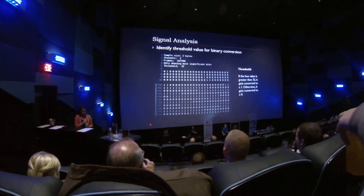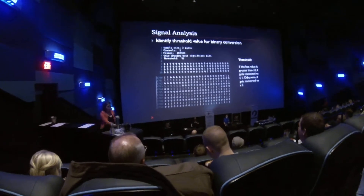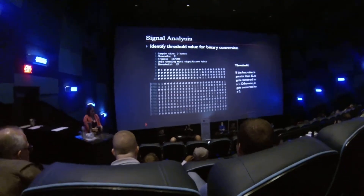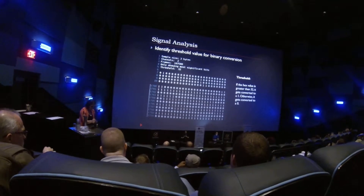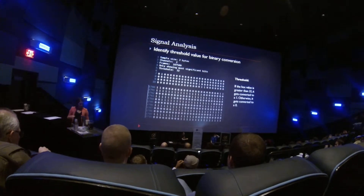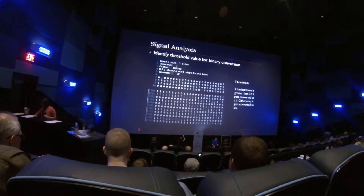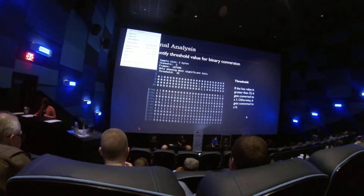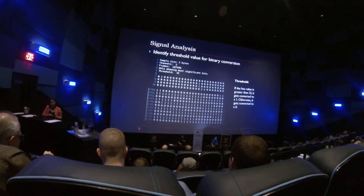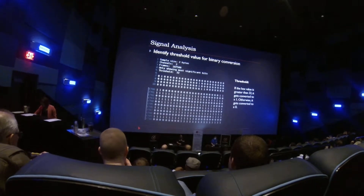The next part is to actually convert that data into binary so that we can go into pulse width modulation. I had to identify a threshold — this is a matter of actually looking at the data and figuring out what's going on: what threshold defines what's a zero versus a one? If the hex value was greater than 32, it gets converted to a one; otherwise it's a zero. Simple binary.